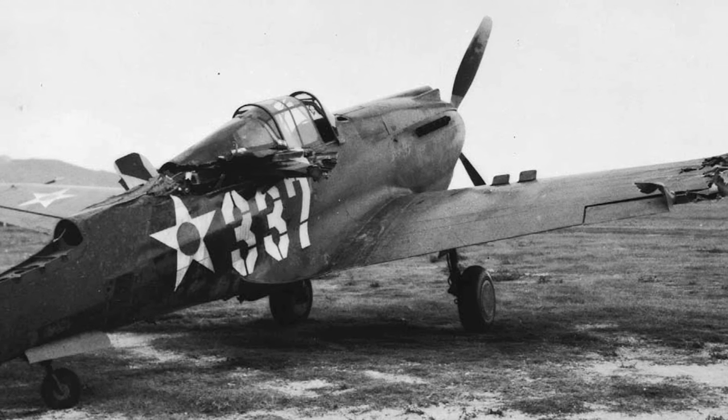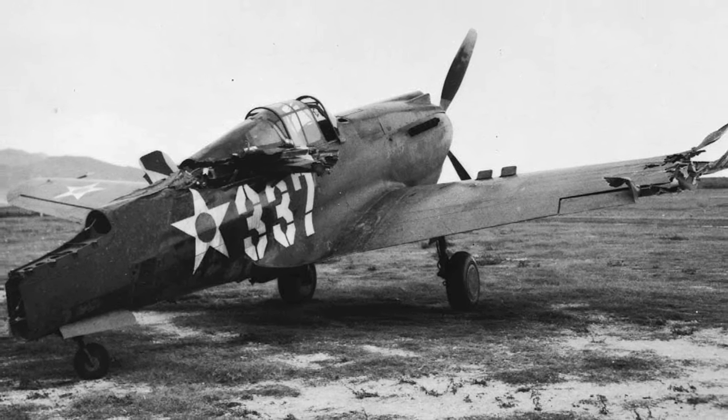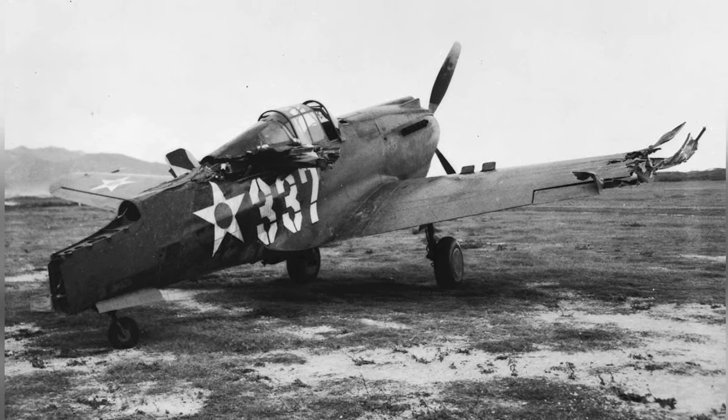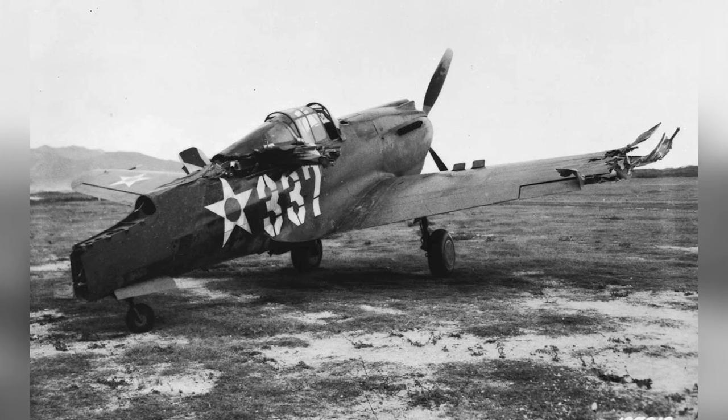A P-40 Warhawk plane got damaged in a little accident while it was moving on the ground at Bellows Field in Oahu, Hawaii. The incident happened on December 8, 1941. This is the first of three photos showing the damage.